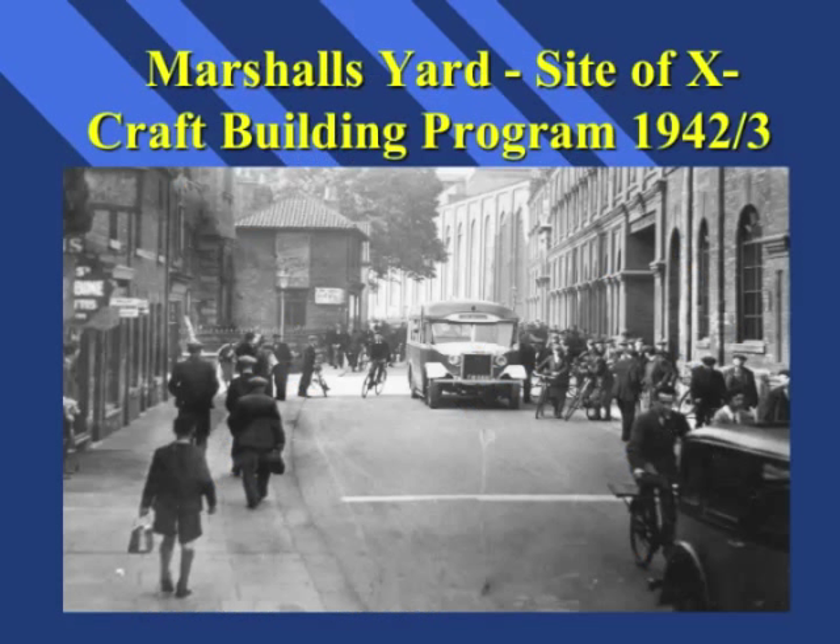This is a picture of Marshals' yard in Gainsborough in the 1940s. There has been some debate concerning where in Marshals' yard the submarines were built. Following considerable research, we've been assured that the submarines were built in No. 1 Yard, which is currently the site of Wilkinson, and extended nearly to the Beaumont Street frontage.